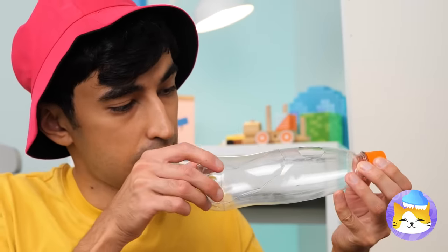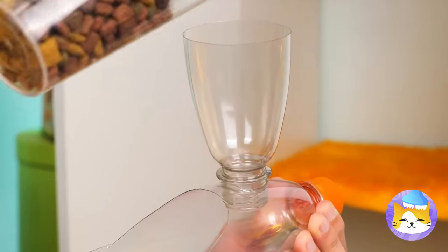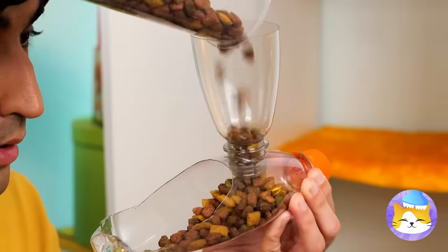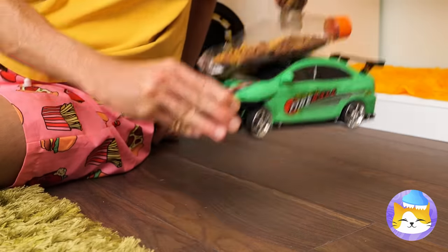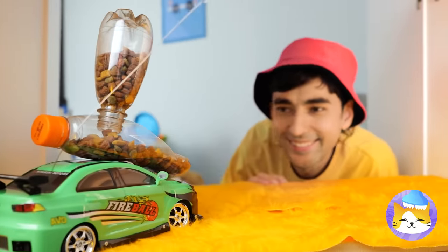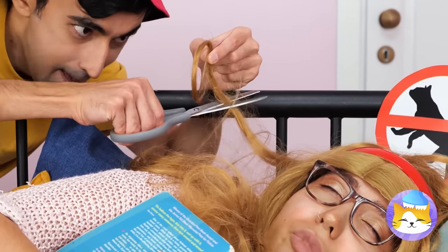And a plastic bottle's great for holding dry food! Put it somewhere your cat can get it, in case it wants a midnight snack! Next up, we're gonna need some hair!